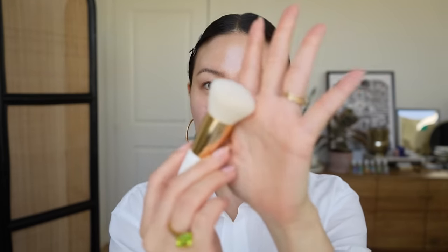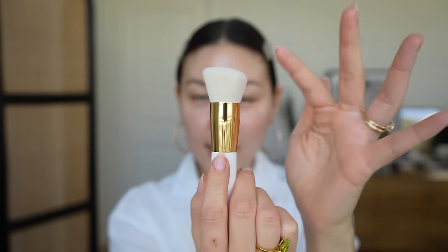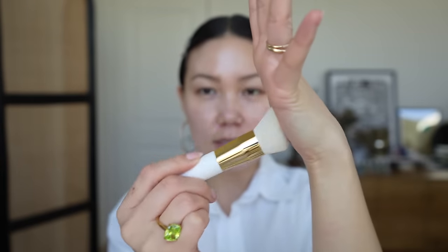I also have their blender brush — oh my God, it's so soft. It's slightly angled and feels incredibly soft. They actually call the foundation stick a skin-perfecting tinted moisturizer, so they don't even call it a foundation.